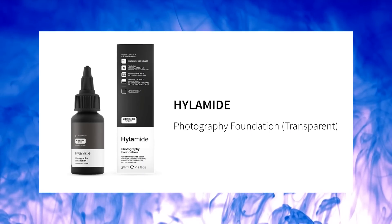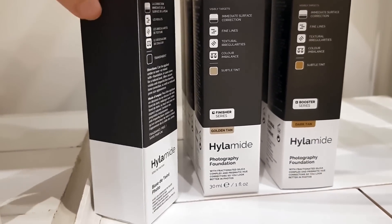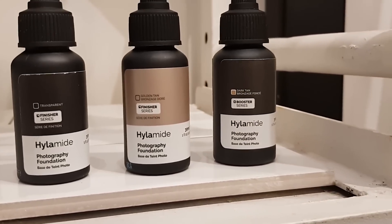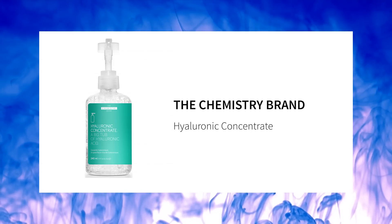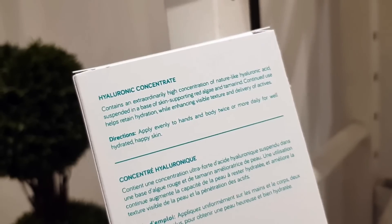Which Deciem product do you think is currently underrated? I'd love to give a shout out to our finishers in the Hylamide range — the Photography Foundation, which is like a skin blurrer. It has different technologies that essentially deflect and absorb different wavelengths of light, so you get a really blurred, even finish to the skin. You can mix it with your current foundation, use it without, or even on top. It comes in three tints: transparent pearlescent, golden tan, and dark tan. In the NIOD range, the Hyaluronic Concentrate is a big tub of hyaluronic acid — just amazing. You can apply it all over your body to hydrate the skin, only needing it two or three times a week.